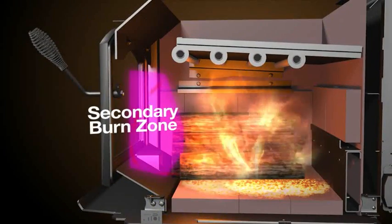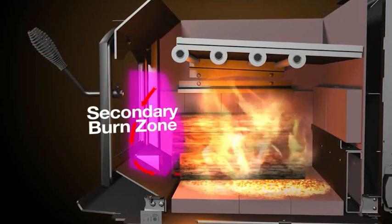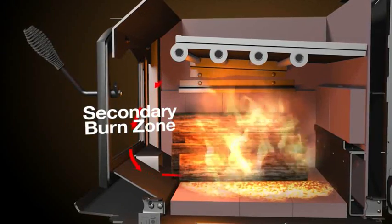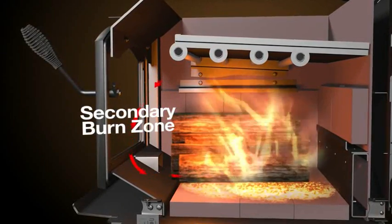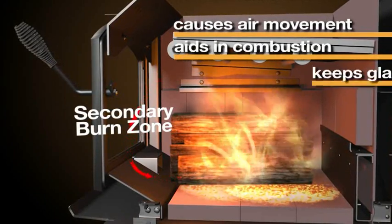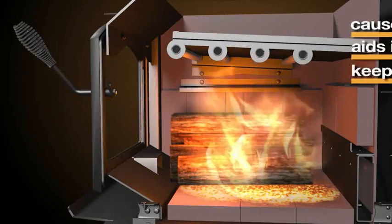The secondary burn zone is visible during initial stages of combustion. A combination of the primary and secondary zones causes air movement behind the door, aiding in combustion. This rolling flame also helps keep the glass clean.